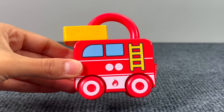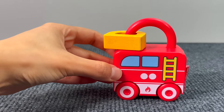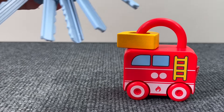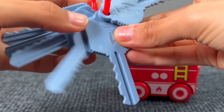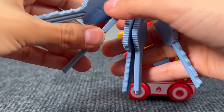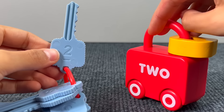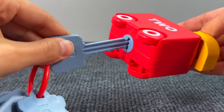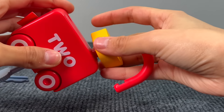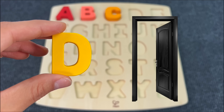Oh look, we have a fire truck locker, and I guess something is stuck in there. I think we need some keys to open the locker. Let's see what key we need — number four, number one, number five, number three, number nine, number two. Yes, I guess that's the right key — number two. We open the locker and now we can get the letter D. D is for Door.